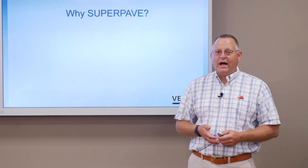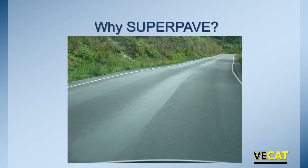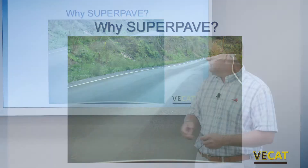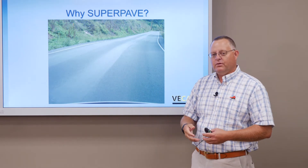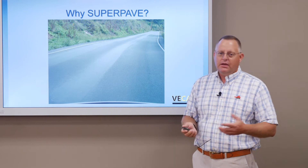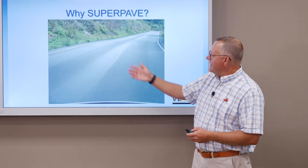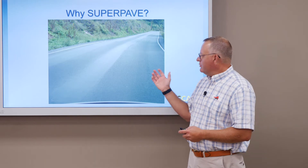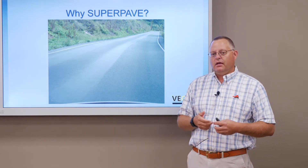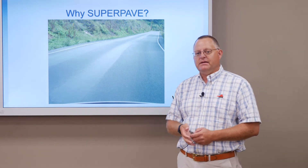Again, why SuperPave? We were having issues where we didn't have structure in our asphalt mixes. Over time with loadings and high traffic, you can see how we have excessive flushing in the wheel paths. What does that create? It creates an unstable mix, but it also creates a slick mix. Imagine this in the rain, coming down a hill — how much friction resistance wouldn't be there. So we were trying to address a couple of issues with the change from Marshall to SuperPave, and we've been doing that very actively since the mid-90s.